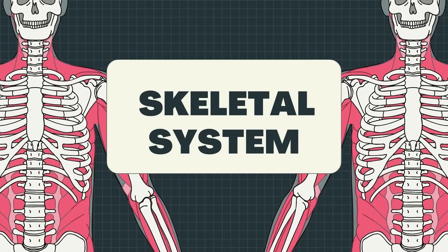Kids, put your hand on your head. Touch your knees. Bend your fingers. What do you feel? The hard structures that you feel around your entire body are your bones, which are all part of your skeletal system. Now, let's talk about the skeletal system.